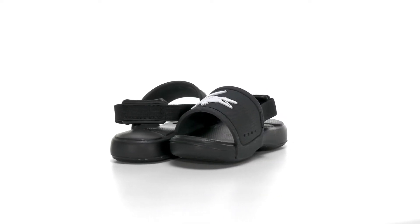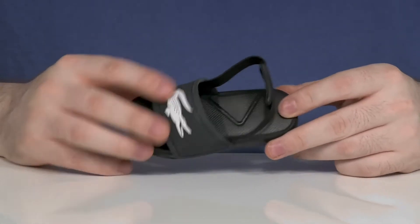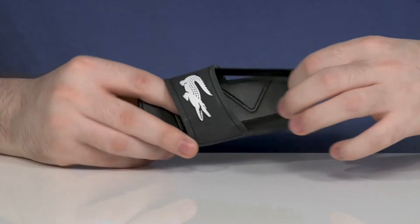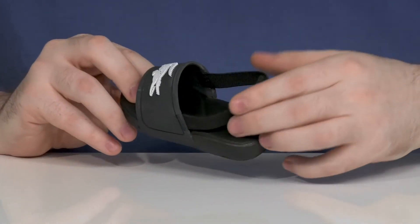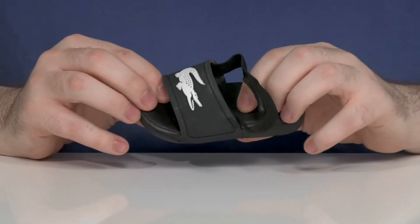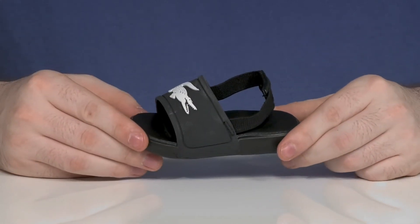Make sure your toddlers are always secure with this great look from Lacoste. This lightweight slide has a synthetic upper with the croc logo across the front and a stretchy elastic band across the heel with extra support to make sure it's comfortable while it stays secure. There's lots of cushioning underfoot with a foam footbed and the outsole is grippy, perfect for those first steps.